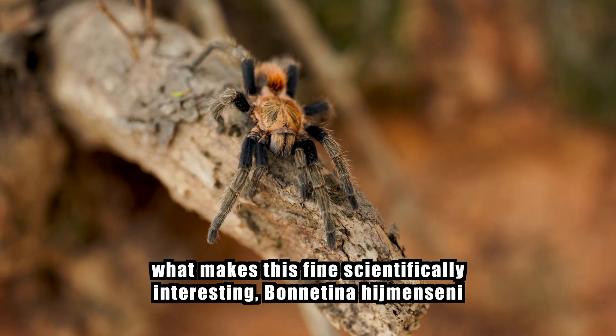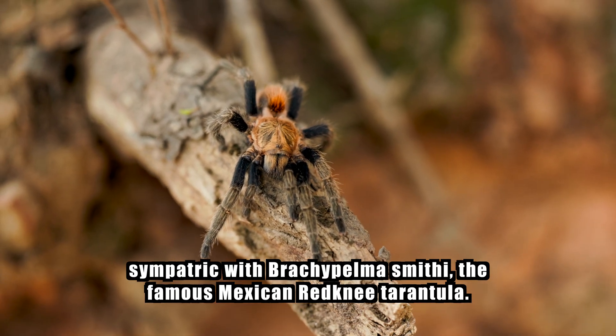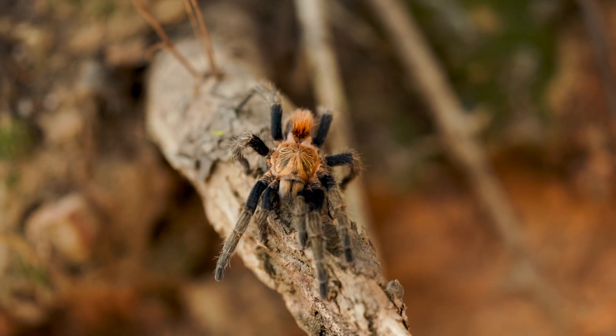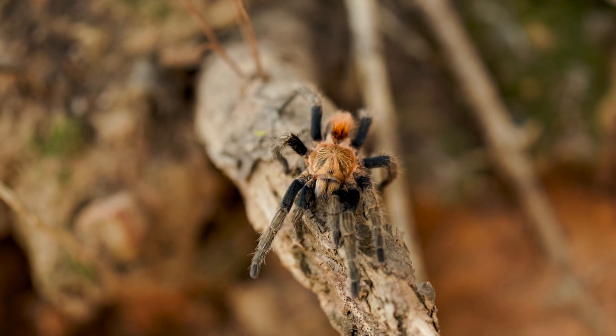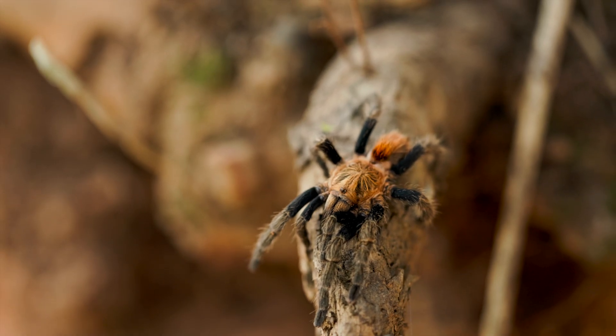Here's what makes this find scientifically interesting: Bonatina hymenzii is sympatric with Brachypelma smithi, the famous Mexican red-knee tarantula. Two completely different genera sharing the same habitat, hunting the same prey, sheltering under the same stones — evolution running parallel experiments in the same laboratory.